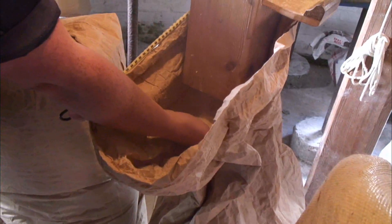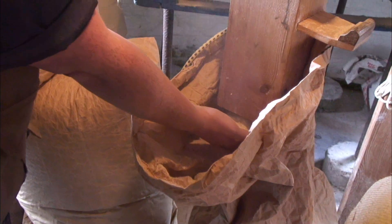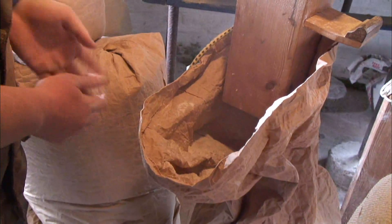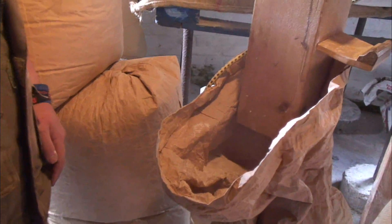The bottom stone is fixed and the top one is just spinning on top, and the flour comes down and shoots into the bag — fresh wholemeal flour, ground from grain sourced from right around here.